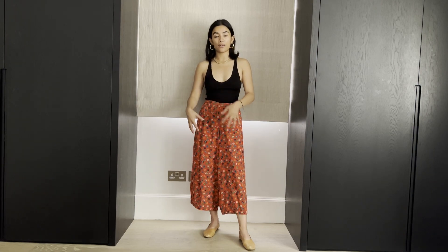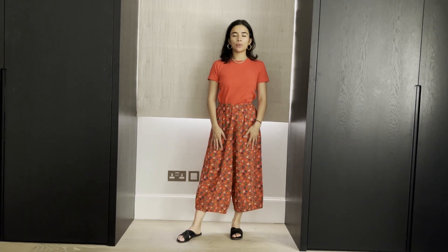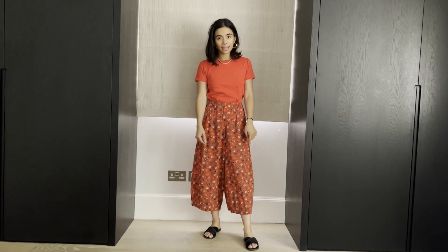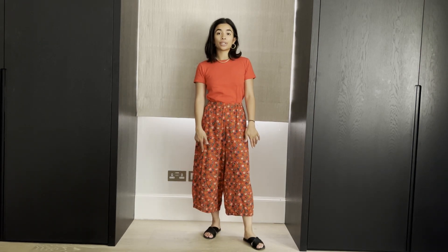Outfit number two: I've gone for a tonal look — if in doubt, just match the two colors together. So this is now a whole red outfit. This is a t-shirt from Uniqlo, paired with some black sliders from Etude Greek. It's really simple, it's summery, it's hot — I'm going with easy pieces.